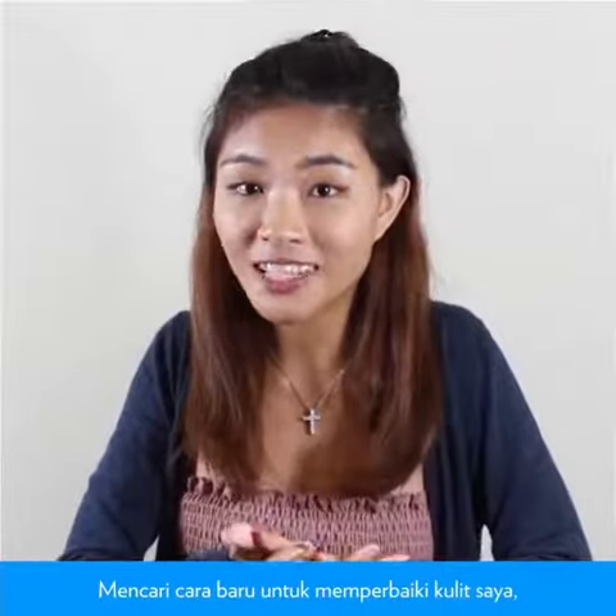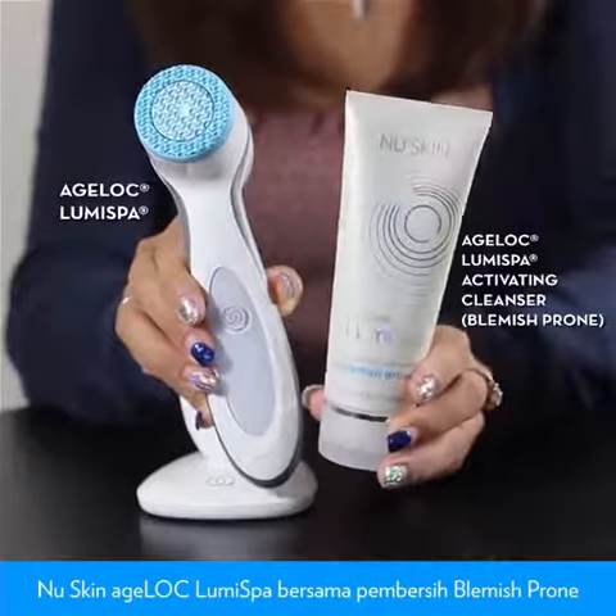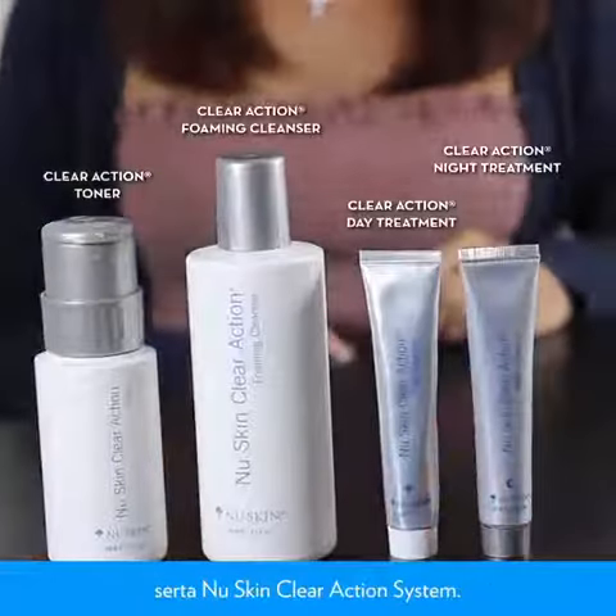In search of a new way to improve my skin, I'll be trying out this award-winning New Skin H-Lock LumiSpar Beauty Device with a Bermis Prone Cleanser, together with the New Skin Clear Action System.